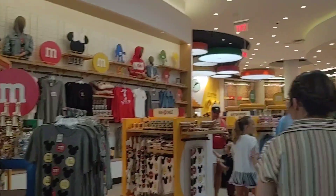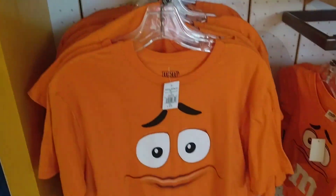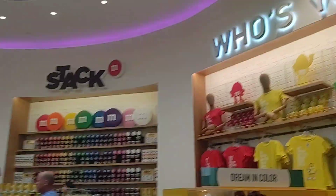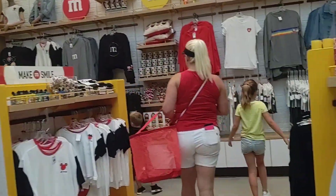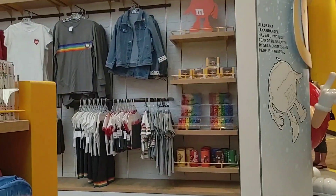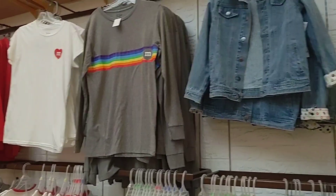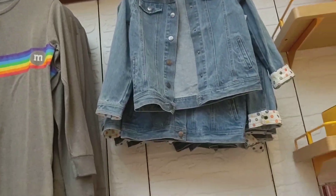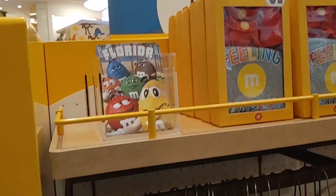And it is barely packed. Right over here at the very front when you first walk in, you can see that they have shirts for each of the colors of the rainbow of M&Ms. They also have rainbow items — I'm not sure if they had these when they first opened or if they brought them out for June. They have kids and adults in these, and quite a few different options to choose from.